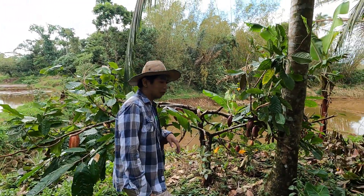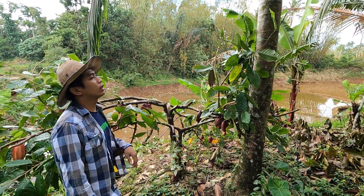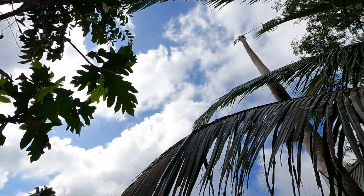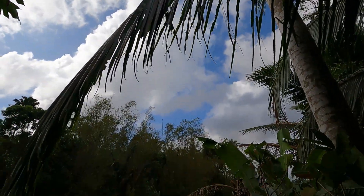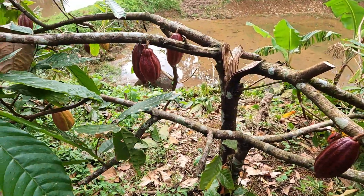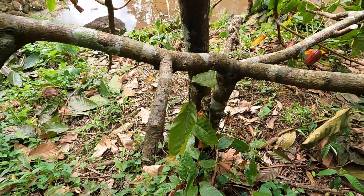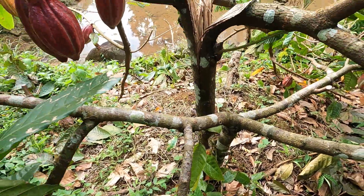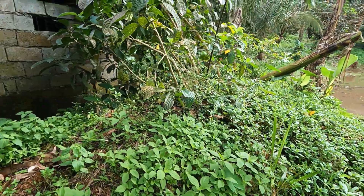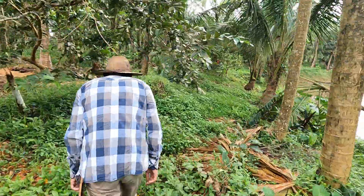Itong kakao na ito, ito yung pinakamaganda naming kakao eh. Ito yung pinakamaraming magbunga. Pero noong huling bagyo, kumakita nyo — yun yung ulo nun, yung anahaw, bumagsak dito. Pero huwag kayong magalala, mabubuhay pa yan. As long na nandyan pa yung base niya, yung foundation niya sa buba, mabubuhay pa yan.